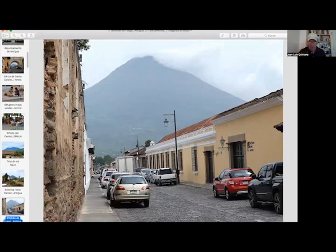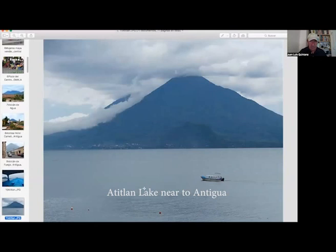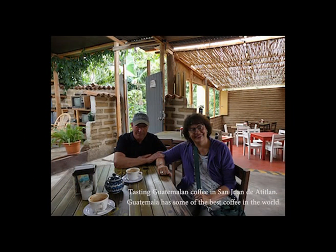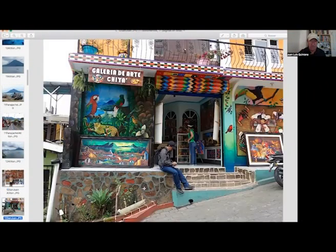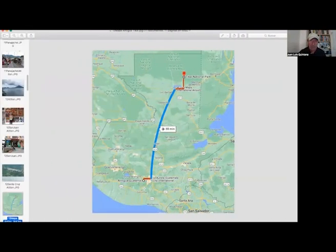Volcan de Fuego and Volcan de Agua are the main volcanoes around Antigua. We visited the Atitlan Lake and took a boat to visit the small towns around. This is Panajachel. In San Juan, one of the small towns, we visited the galleries. This town is famous for stores that sell paintings — very colorful paintings. On our trip back to Panajachel, we passed through Santa Cruz, a small village by the shores of the lake.